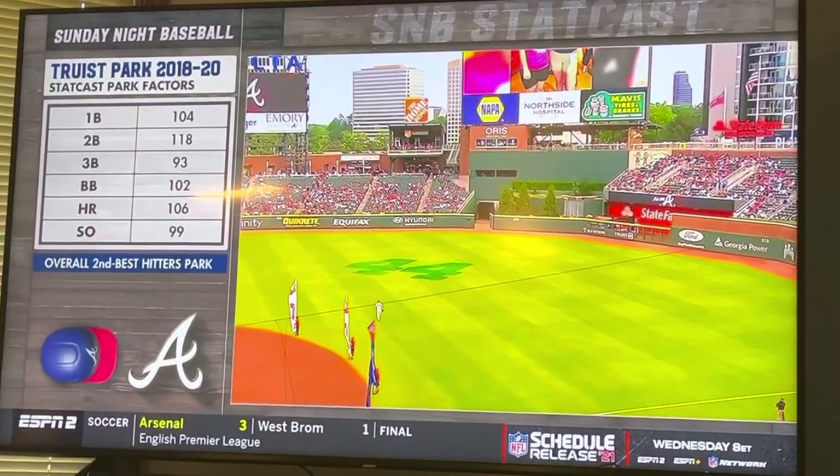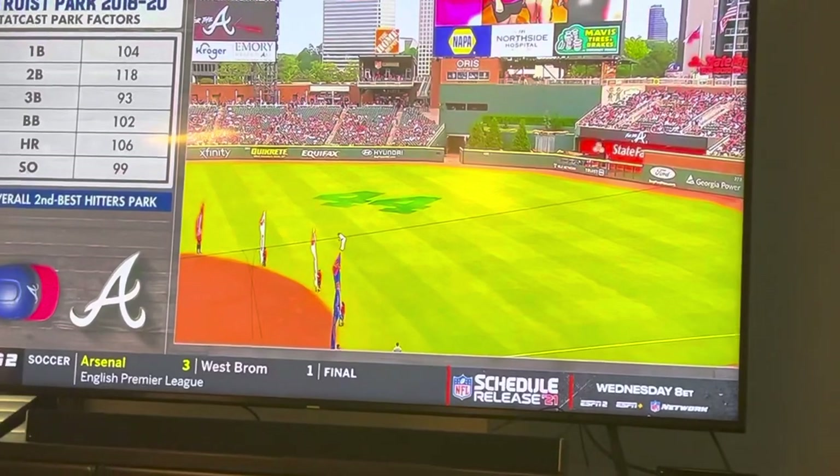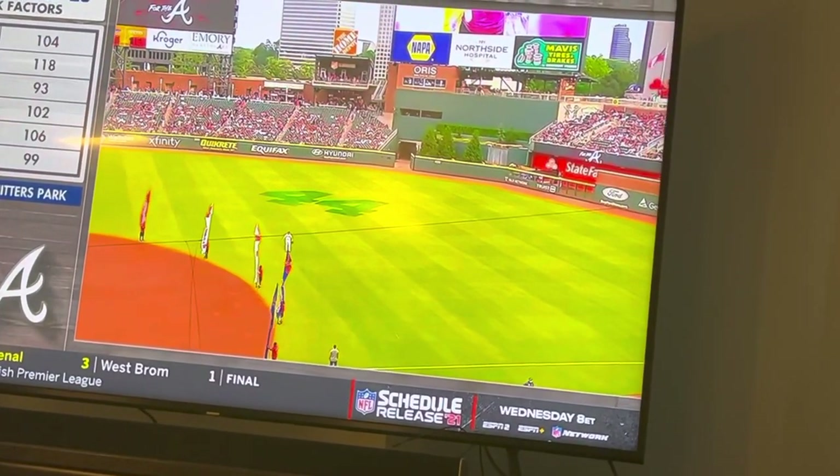The way to read these numbers would be that 100 is league average. You can see it's really good for doubles, it's above average for home runs, and about average for strikeouts.